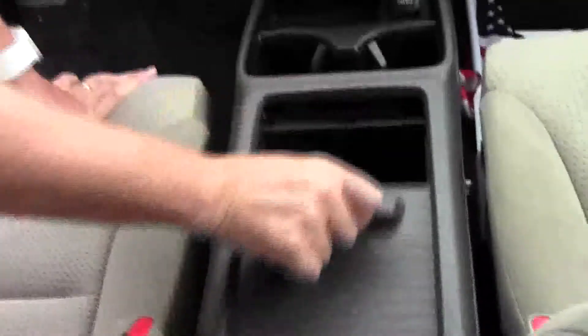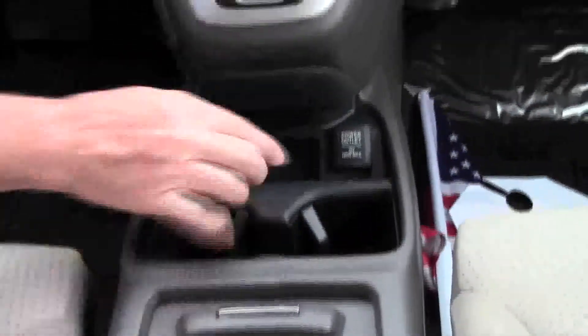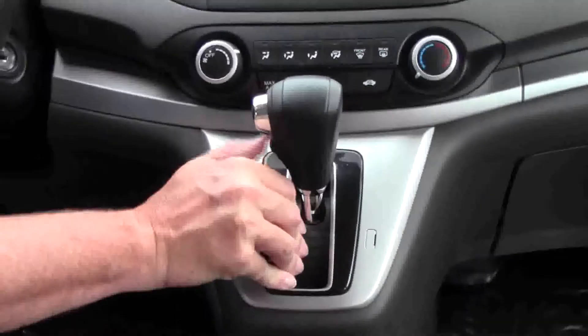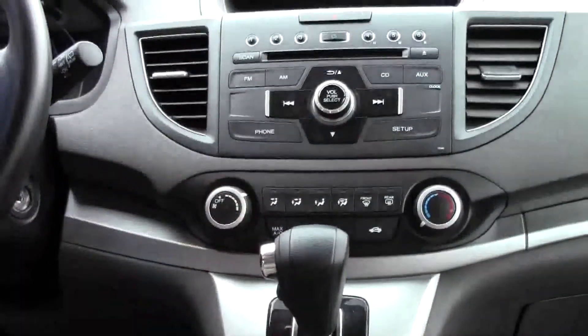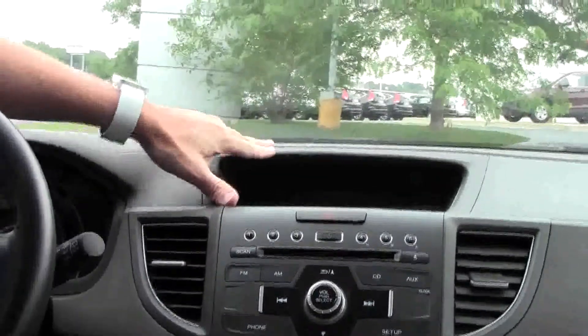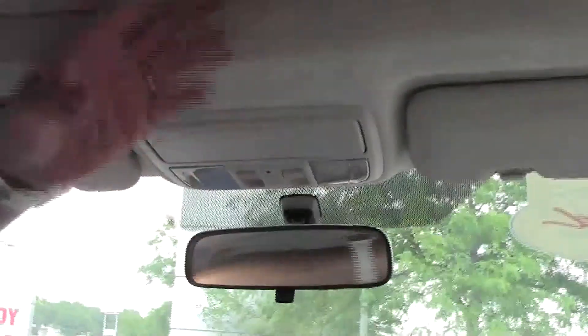Driver and passenger side armrests, center console with USB, auxiliary input, and power outlet down below, cupholders and another power outlet, and more storage underneath. Automatic transmission with overdrive, heating and air conditioning controls, AM/FM/CD player, IMID display, day-night mirror, map lights, and a sunglass holder with mirror and power moonroof.